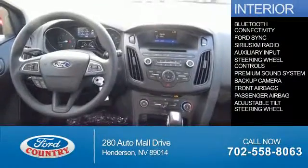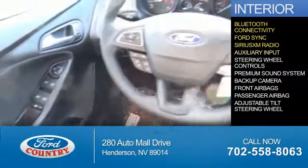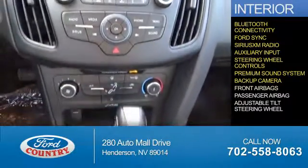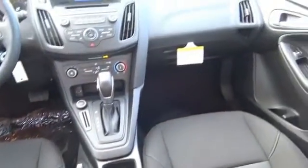Inside you'll find Bluetooth connectivity, Ford Sync voice activation, Sirius XM satellite radio, an auxiliary input, steering wheel controls, a premium sound system, a backup camera, front airbags, a passenger airbag, and an adjustable tilt steering wheel — great quality at a great price.